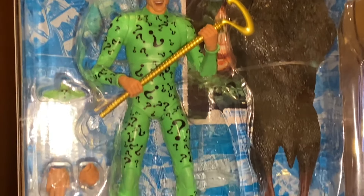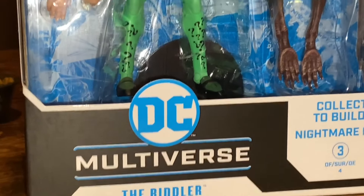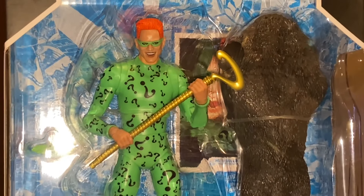And then the Riddler from Batman Forever. Can't wait to unbox this one and put him right next to the classic Riddler and do a comparison as well. Looking forward to this Batman Forever Riddler — the headscarf looks great on it, no doubt about it.